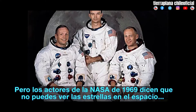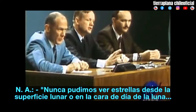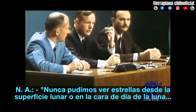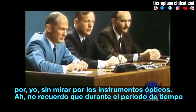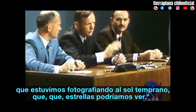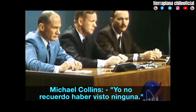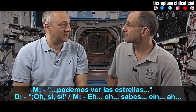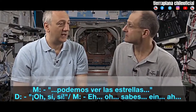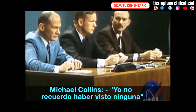But the NASA actors from 1969 say that you can't see the stars in space. We were never able to see stars from the lunar surface or on the daylight side of the moon by eye without looking through the optics. I don't recall during the period we were photographing the solar corona what stars we could see. I don't remember seeing any. — You can see the stars. Oh yeah. Pretty much all the time. — Yeah, I don't remember seeing any.